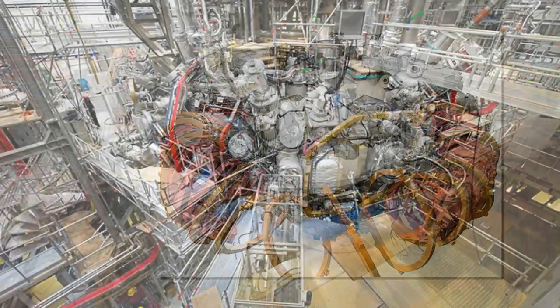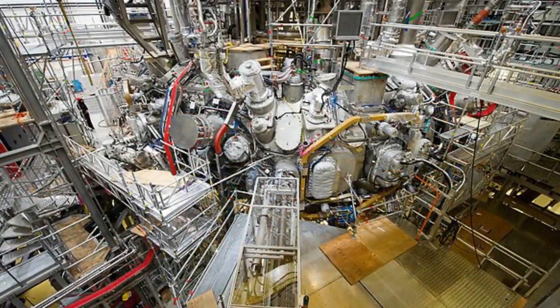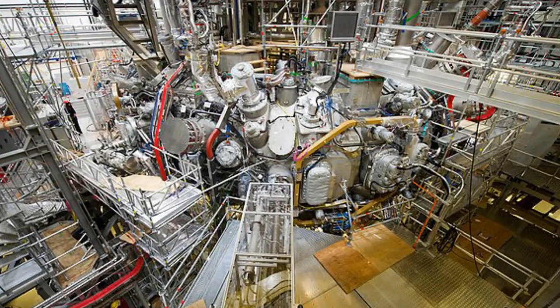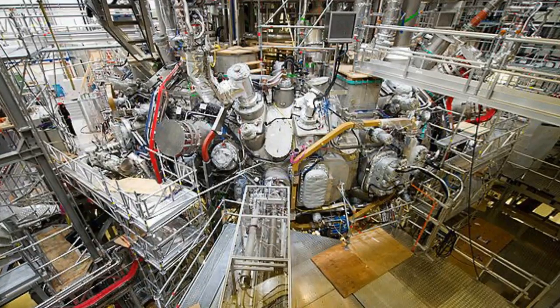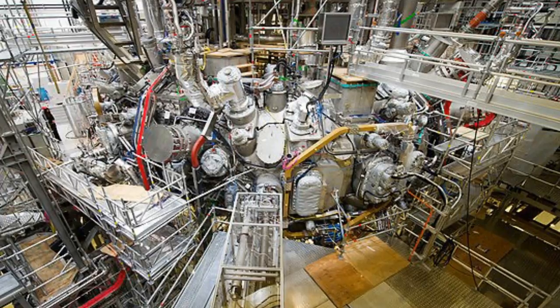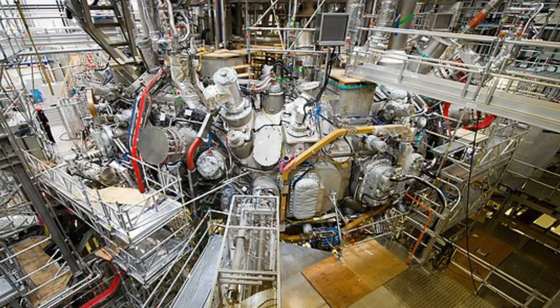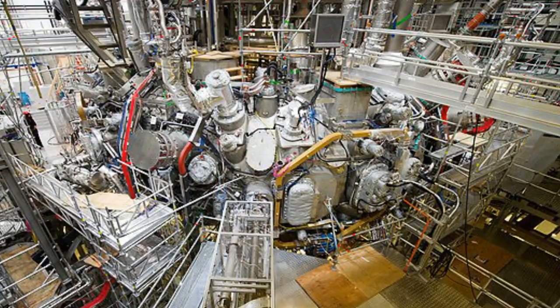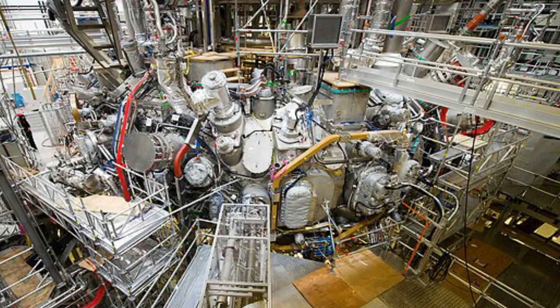Physicist Sam Lesersen of the U.S. Department of Energy teamed with the German scientists to test the Wendelstein 7X fusion energy device. The report, published in Nature Communications, has proven it does work as planned. "We've confirmed that the magnetic cage that we've built works as designed," said one of the lead researchers, Sam Lesersen from the U.S. Department of Energy's Princeton Plasma Physics Laboratory.